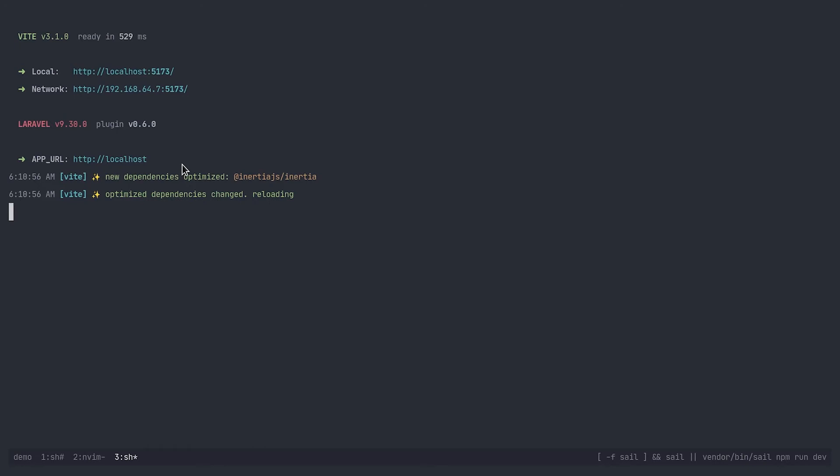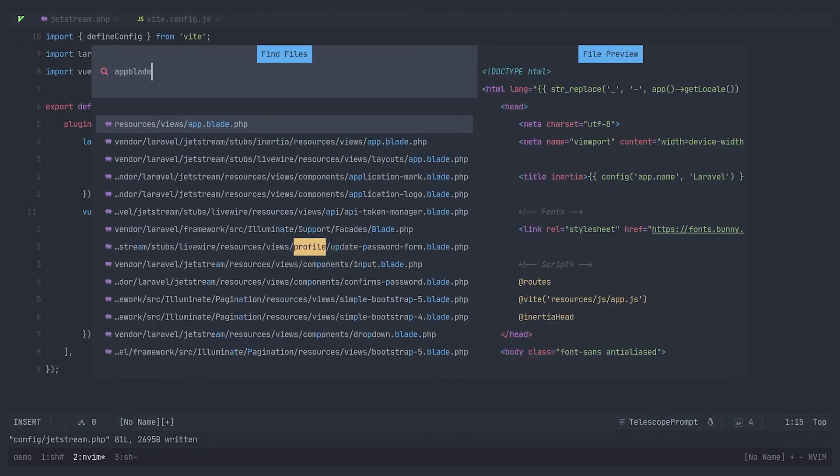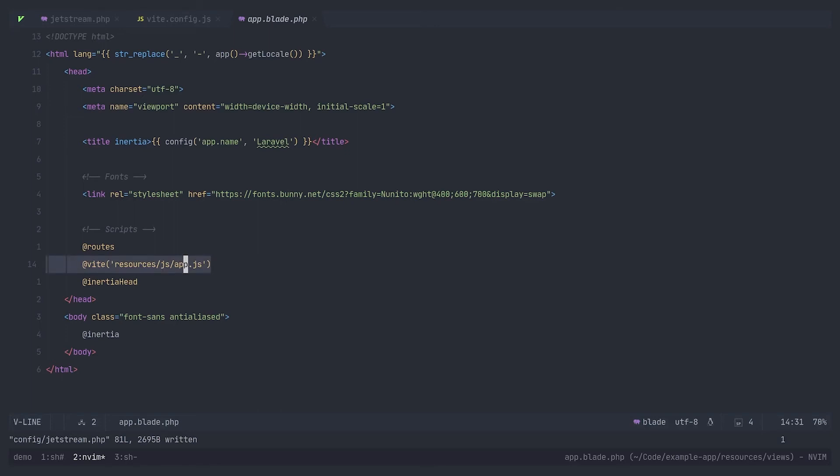Let's jump back into code to see how that works. If we open up our main layout template, we'll see we have this Vite directive where we're specifying our entry point. When the dev server is running, it'll automatically inject the Vite client script and load the assets directly from the Vite dev server. Otherwise, it will resolve the compiled assets from the Vite manifest. So how does Laravel know if the Vite dev server is running and what the URL of the dev server is?